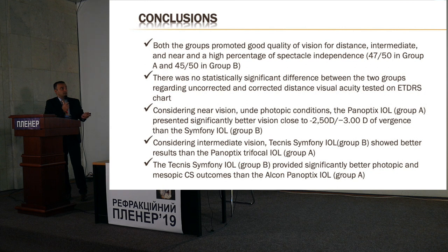In conclusion, both lenses promoted very good quality of vision at distance, intermediate, and near, with a high percentage of spectacle independence. There was no statistically significant difference between the two groups for uncorrected and corrected distance visual acuity. However, under photopic conditions, Panoptix showed significantly better near vision at 30–40 centimeters. For intermediate vision, Symphony showed better results than Panoptix.